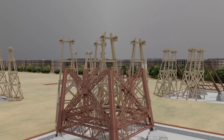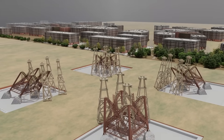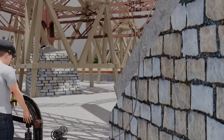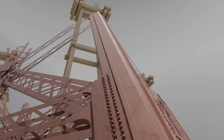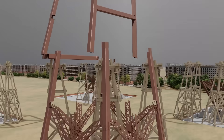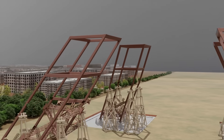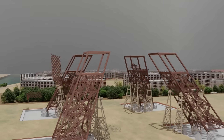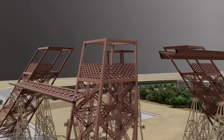As iron sections were added and the legs grew taller, the jacks allowed for small but critical shifts — raising, lowering, or tilting each leg as needed to maintain perfect alignment. Surveying teams constantly monitored the angles and distances using optical instruments and plumb lines, ensuring that all four legs advanced uniformly toward the central point. This careful calibration continued until the legs reached the first platform, 57 meters above the ground, where they needed to connect seamlessly. Thanks to the precision of the hydraulic system and constant oversight, the margin of error was kept within a few millimeters — an extraordinary feat for the late 19th century.